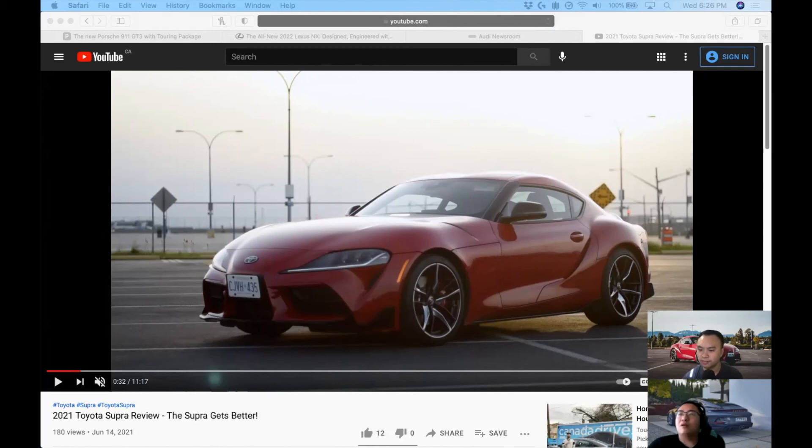Living with the two-liter Supra on a daily basis, you never feel like you're driving something cheap. Turning the climate knob on an FRS just feels hollow, whereas the climate controls on the Supra are far more elegant — and they look like a step up even compared to the new GR86.